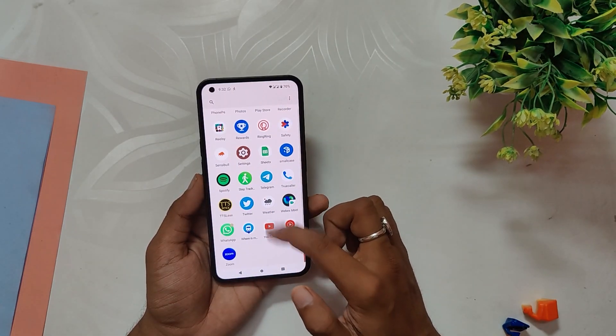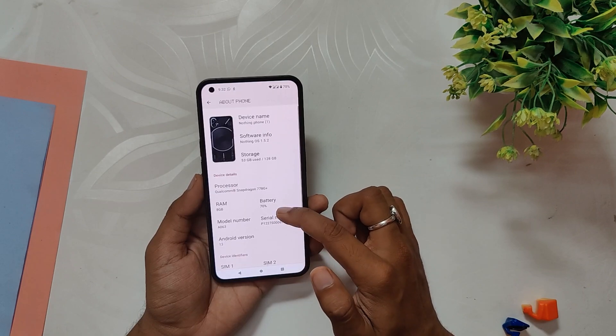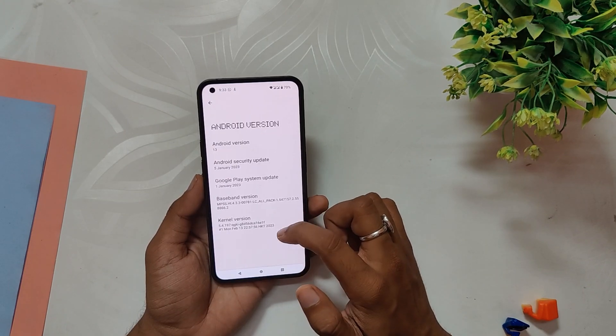That's it for today's video on Nothing OS 1.5 and all the new features it brings to the table. If you enjoyed this video, don't forget to like, comment, and subscribe to the Tech Stream for more exciting tech-related content. Thank you for watching and I'll see you in the next video.